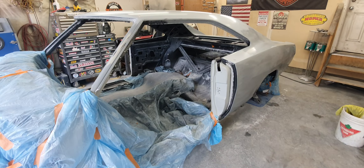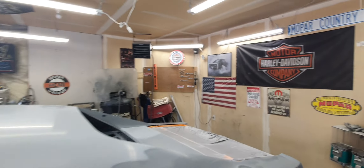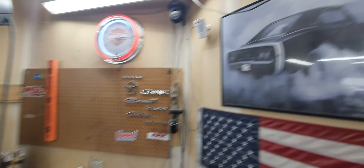Hopefully next week I can get her in a booth and get painted. I'm gonna seal it, base coat, clear coat — she's going black, gonna look like that beauty up here.